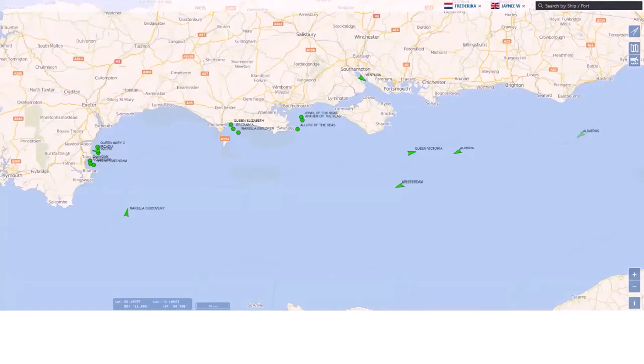At one point I counted 23 cruise ships in the Channel, and 15 of those were moored up along the south coast. They tend to huddle in Tor Bay, Weymouth Bay, and Poole Bay. I managed to get some funding from Natural England at the end of last year to do a bit of seabed survey work around some of these ships.